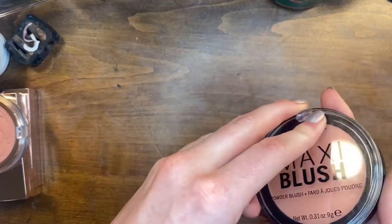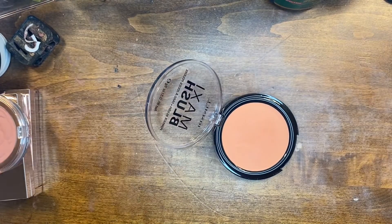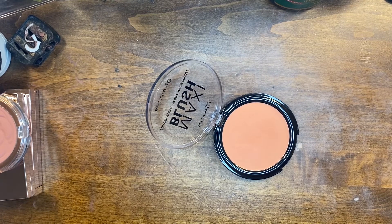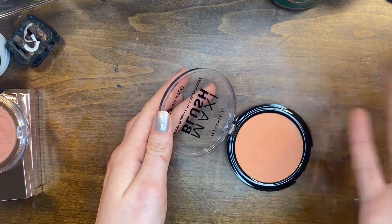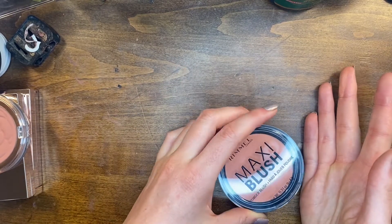The last thing in here is this Ruma Maxi blush. I think I'm gonna keep this just because it's a good affordable blush and I can use it in comparison videos. I thought I wasn't going to keep it but I think I am.